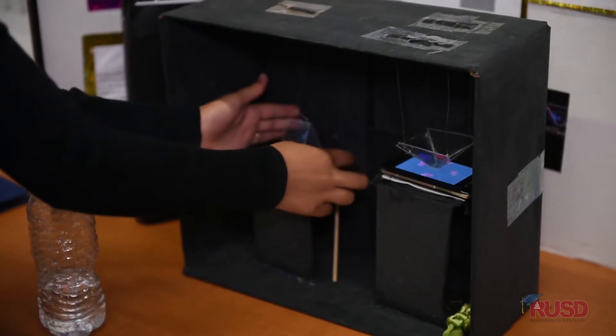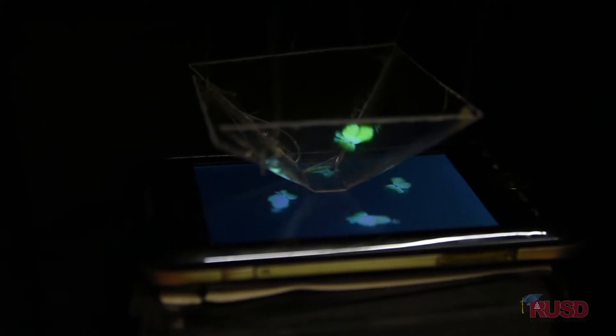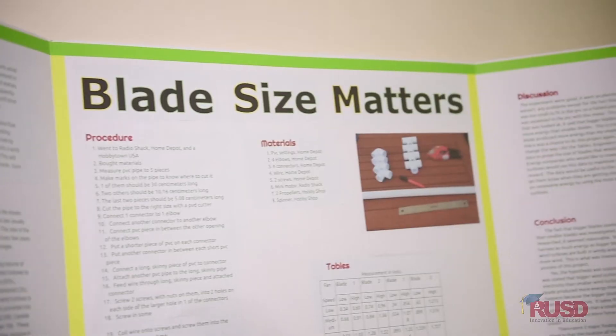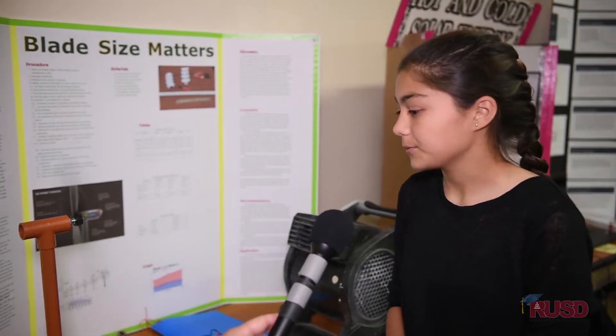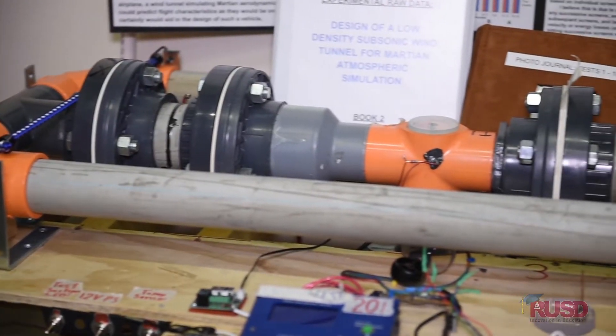I made it because I feel like nobody's ever tried it before. I'm actually personally interested in wind turbines, so I thought it would be a cool idea to do a science project on one. This is a wind tunnel that I've constructed to simulate Mars' atmospheric conditions.